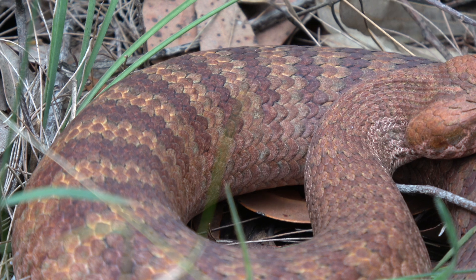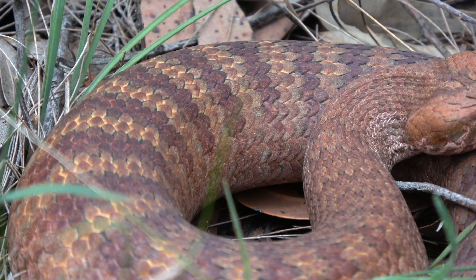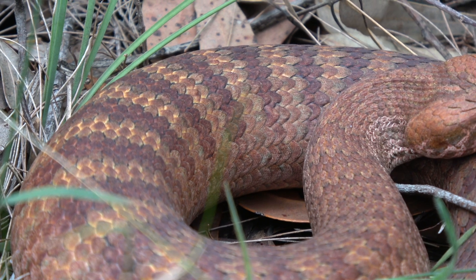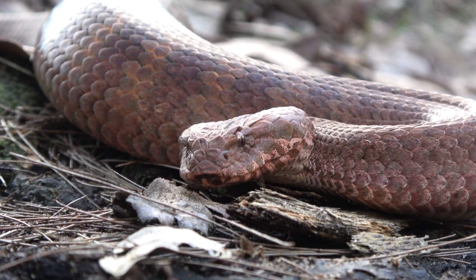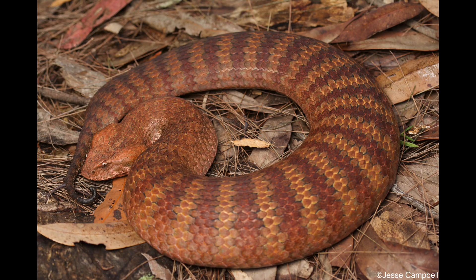If the unfortunate circumstance arises where you are bitten, I've attached a link below on snake bite first aid treatment. Death adders are relatively common in Sydney. There are two main colour forms that occur in the area — the red and the grey.